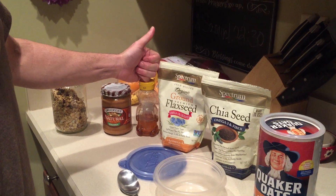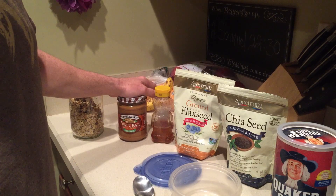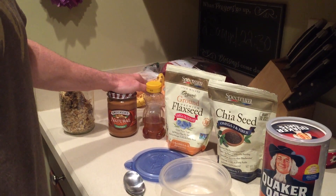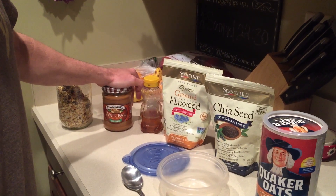Just a little bit of honey to sweeten it, and then if it's a recovery meal I'll usually do a little bit of peanut butter to get some additional protein. If it's not a recovery meal — just my first meal of the day — I'll skip the peanut butter just to have a few fewer calories.